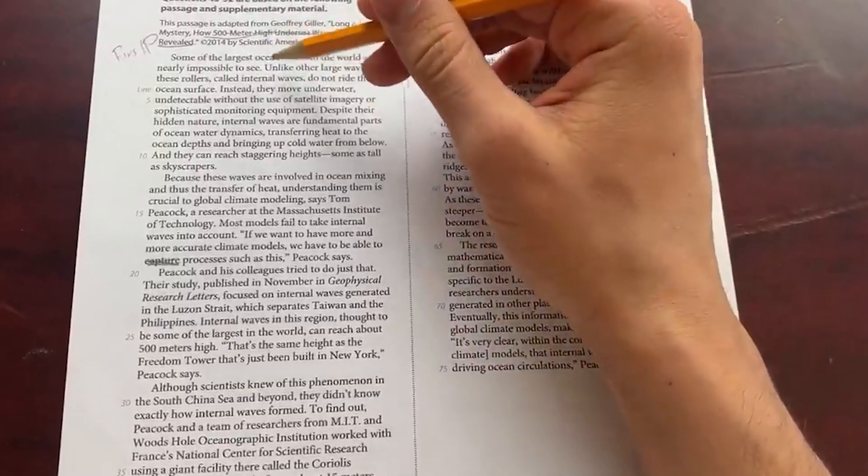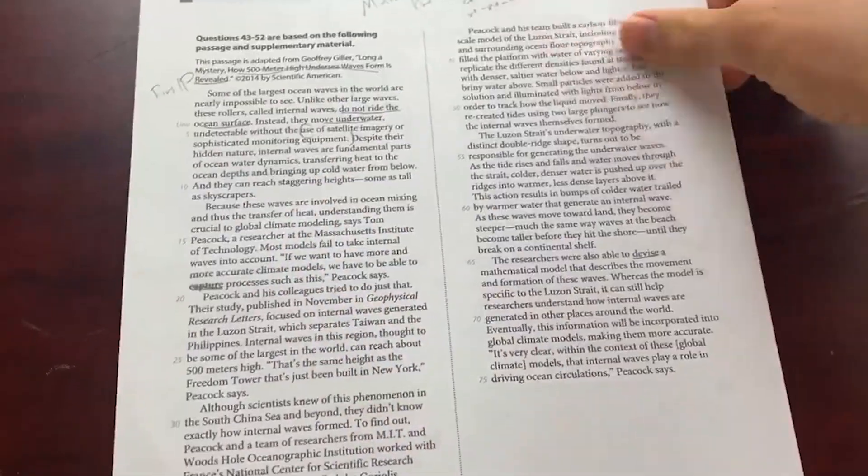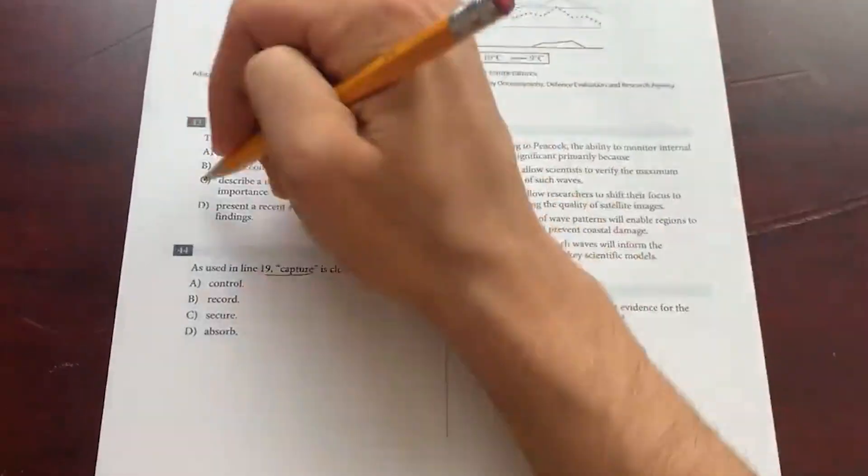Basically, you know what you're looking for when you read the passage if you read the questions first. For example, if they ask you what's the main idea of paragraph one, then when you read the passage and you finish paragraph one, you can answer that question right there. You don't have to wait and go back confused, wondering what happened in paragraph one. You want to minimize the amount of rereads as much as possible for the SAT reading exam.